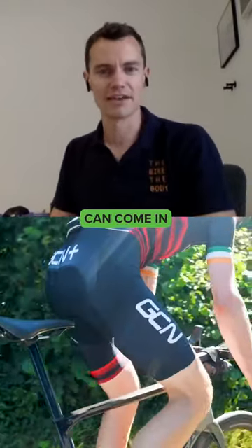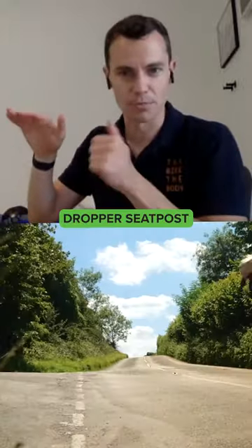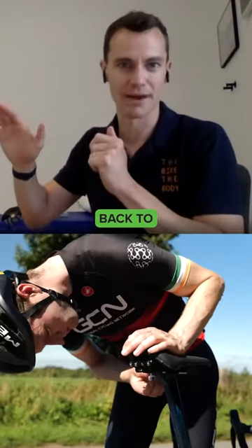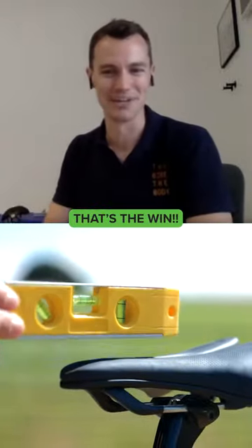If tech can come in where we can have a saddle clamp that's controlled at the dropper seatpost — drop to minus eight degrees when going up a climb and then flick back to your previous saddle angle — for me, that's the win.